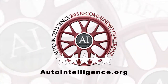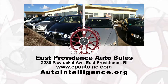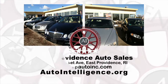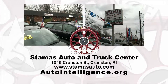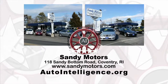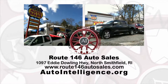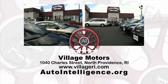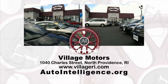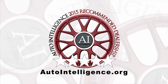Shopping for a used car just got easier thanks to Auto Intelligence. Here are just some of the five-star recommended pre-owned dealerships in the Rhode Island area evaluated by Auto Intelligence — dealerships which have passed their 15-point test of reputable business practices and customer satisfaction. Begin your search at AutoIntelligence.org and find a great pre-owned car from a recommended dealer in Rhode Island and Southeastern Massachusetts.